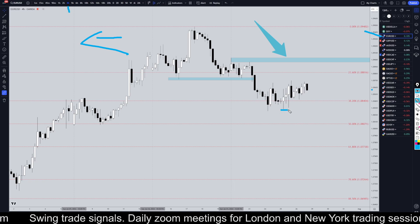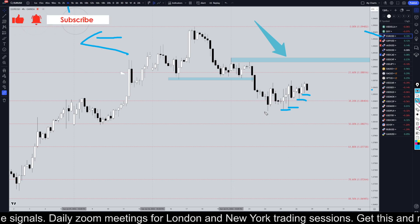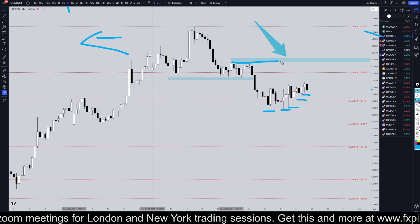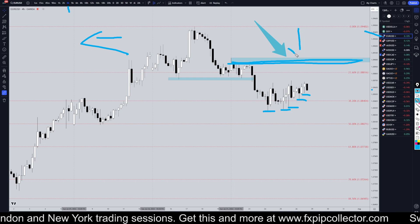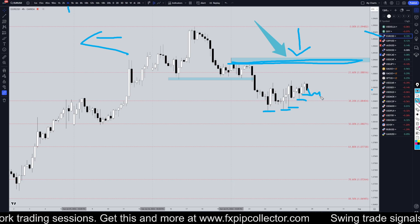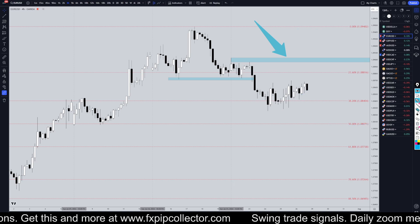Starting off on the four-hour time frame — these are definitely higher highs and higher lows. It never did retest this bottom right here, so the most recent structure level is still way up here. I'm going to be looking for shorts unless it goes up and breaks this level right here. Otherwise, this looks very corrective and I still think we're going to push down to at least a 50 Fibonacci retracement on the daily time frame, and maybe even a little bit lower.